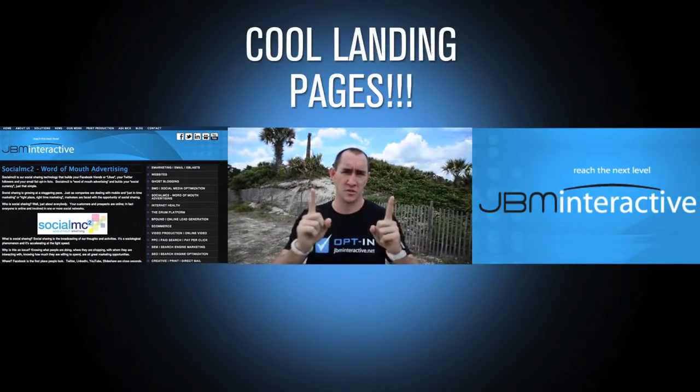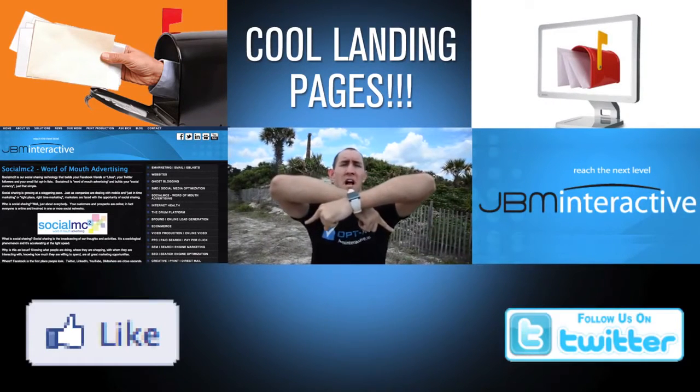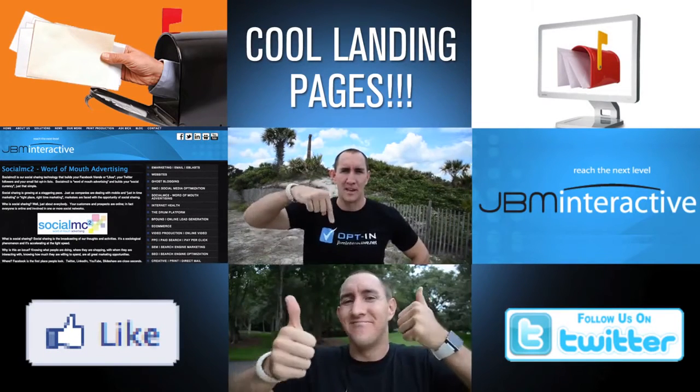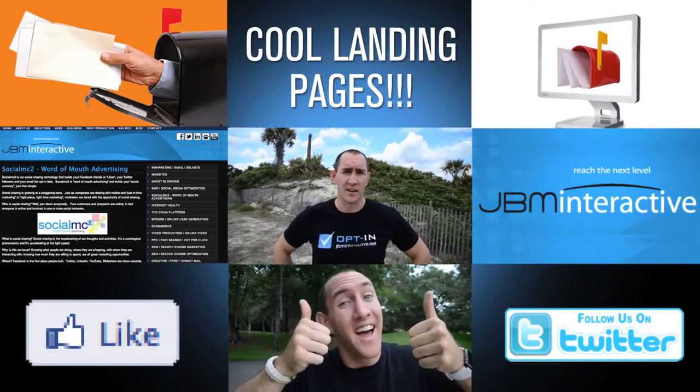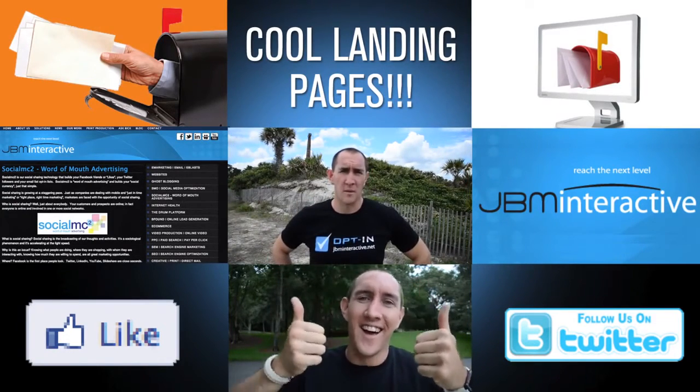They're going to build you landing pages. They're going to use direct email and mail to reach customers. That's going to get you likes and followers on Twitter and Facebook — and that's going to make you happy. I'm telling you it'll work, and if you don't believe me, you can ask Vic — that's their mascot for JBM Interactive.